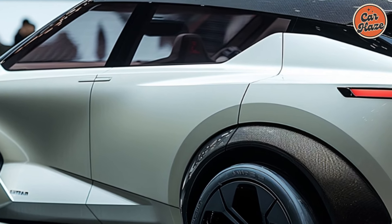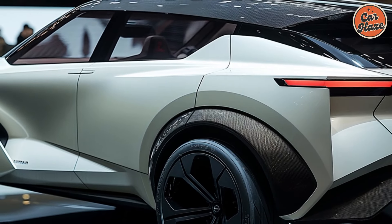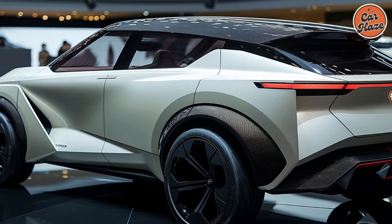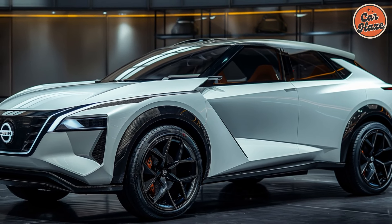The 2025 Nissan Rogue is the perfect blend of elegant design and electric innovation, setting new standards in the world of SUVs. It's designed for those who seek style, performance, and advanced technology in their vehicle.